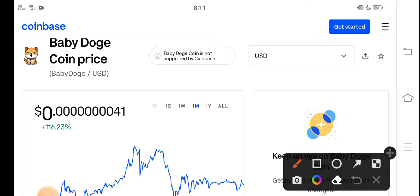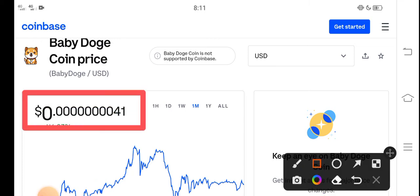Right now the price of Baby Dutch Coin in the market is about 0.0000001 USD. That is the current price of Baby Dutch Coin in the market.